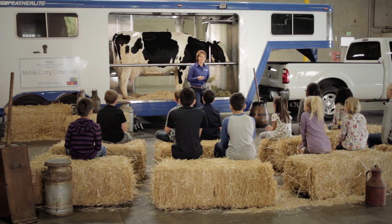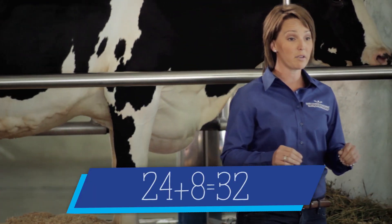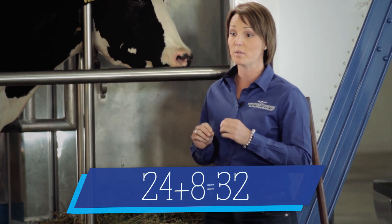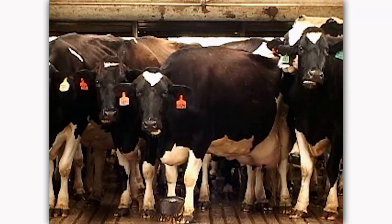We drink the milk and that gives us energy and great nutrition. Cows have a total of 32 teeth in their mouth: 24 large molars in the back, 8 incisors in the front on the bottom, and no top front teeth. She uses her molars to grind her food from side to side.